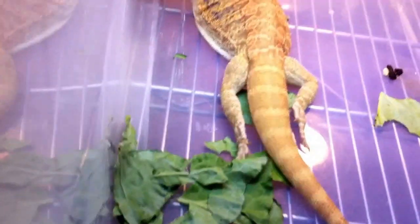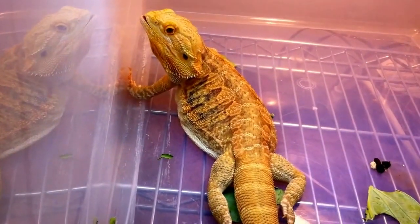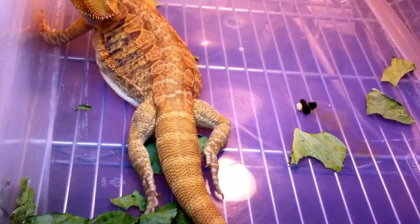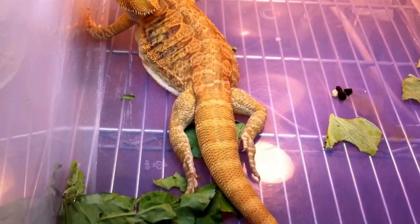Going now into number seven. We've got a big male down here. He is hypo, het trans leatherback.